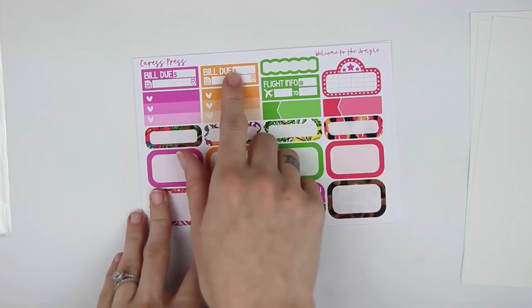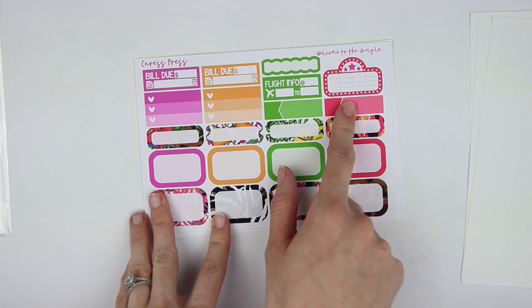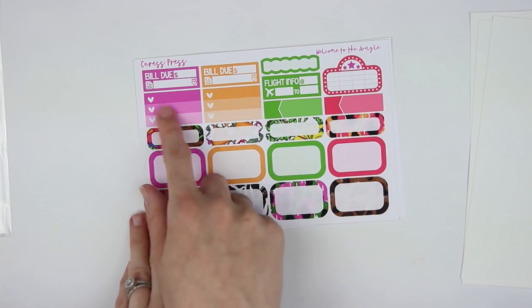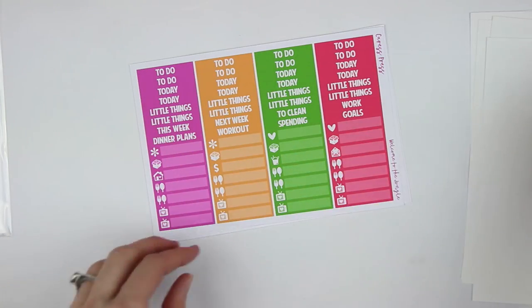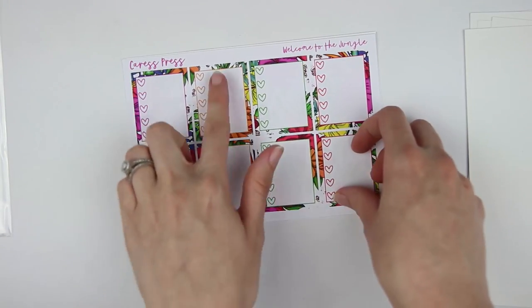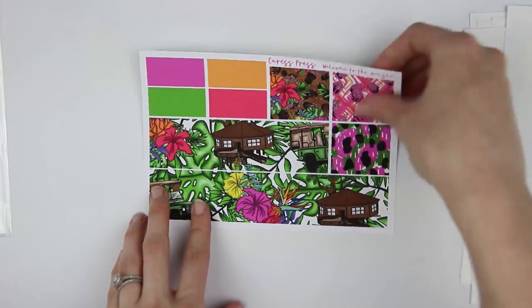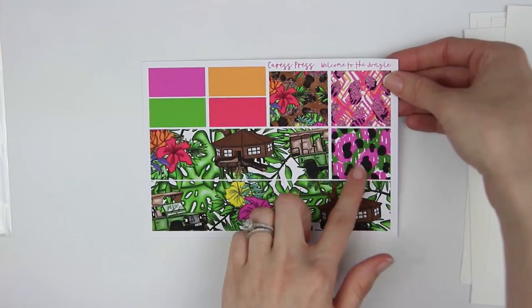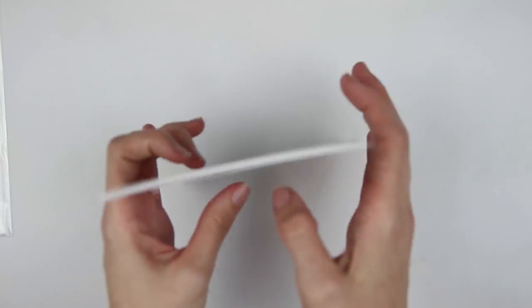And then this has two bill dues, a scalloped label — I love these scalloped labels — a flight tracker, a movie marquee, two more appointment labels, three heart checklists, quarter boxes, and then half boxes. Then you have your headers and little things, heart check boxes — I like how the heart is a different color so you can still color block. And then bottom washi, washi strips like pattern, and some solid washi. That is the Crest Press April mystery kit, which I'm totally obsessed with.